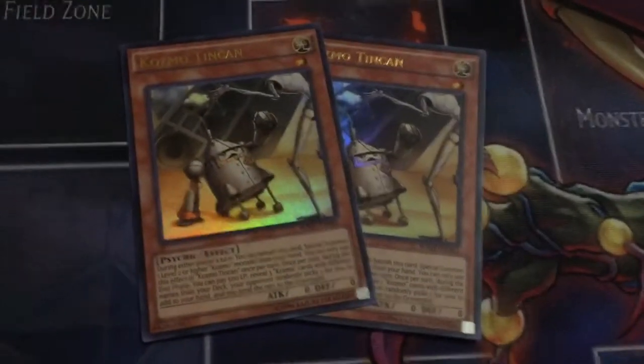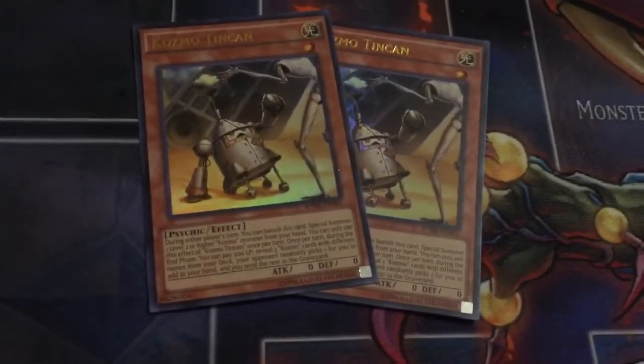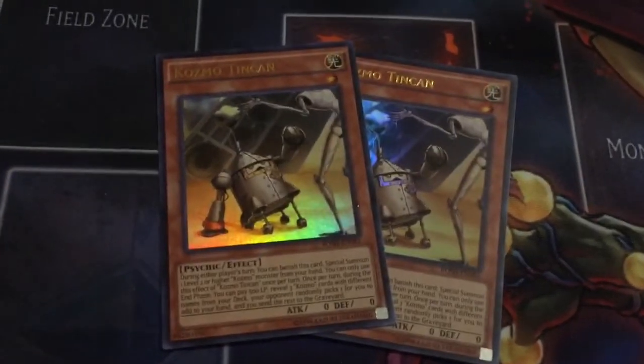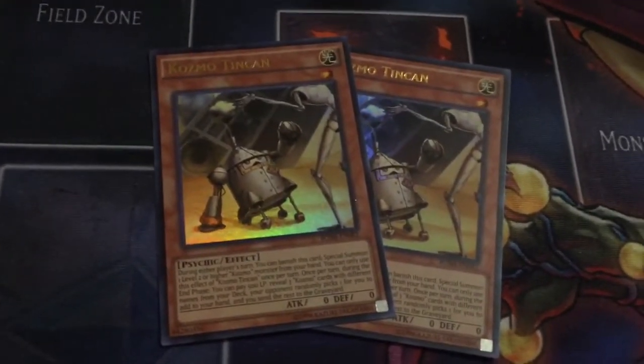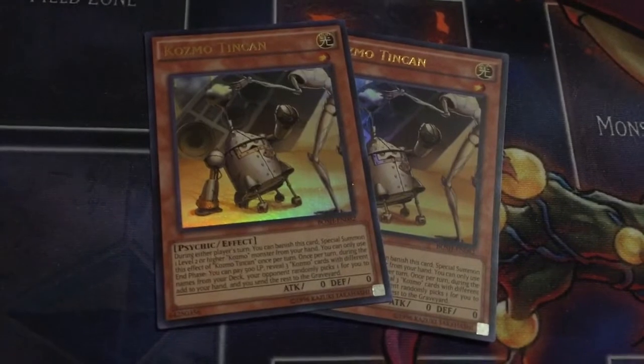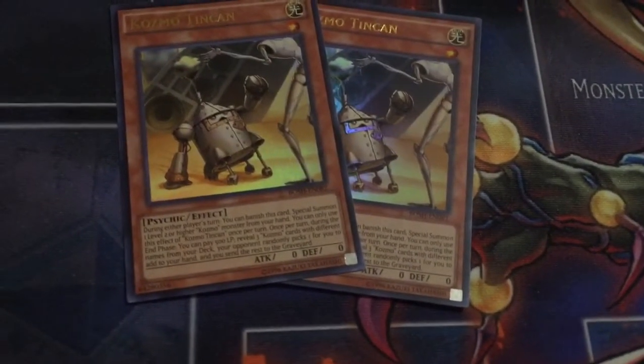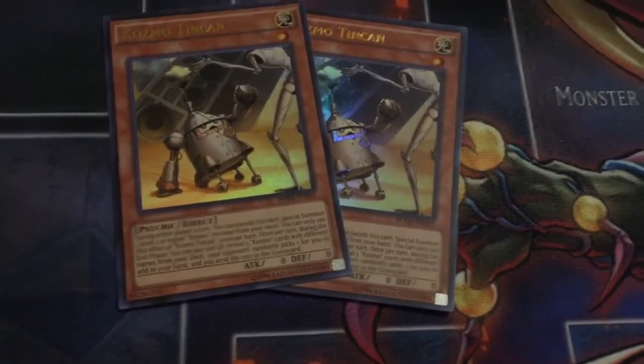Next, got my final two Cosmo Tin Cans for my Demise Cosmo deck, so I no longer have to run that wrecked-up Tin Can I have chilling in the deck. I actually traded two Spyral Resorts for these — I was afraid to spend too much money to get them, so I was happy that I was able to trade the Super Rare Resorts away for them.